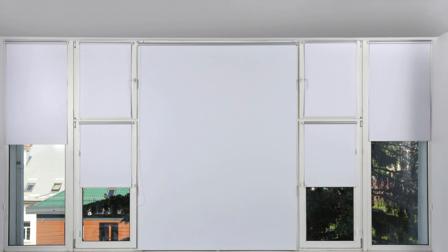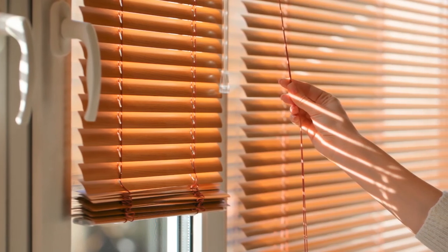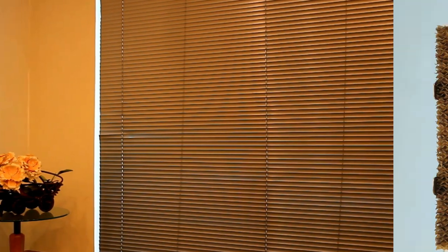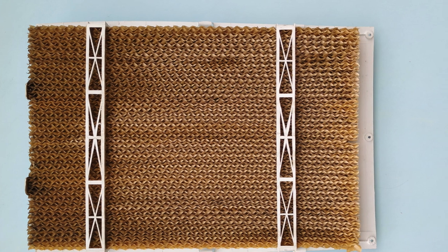In conclusion, new and trendy window blinds designs encompass a diverse range of styles, materials, and technologies that cater to the ever-changing needs and tastes of modern homeowners. From natural materials and technological innovations to bold colors and patterns, there's a design to suit every aesthetic preference and functional requirement. Whether embracing the beauty of nature, harnessing the power of technology, or indulging in luxurious fabrics and embellishments, window blinds can have a profound effect on both the aesthetic appeal and functionality of a home, influencing everything from ambience to privacy and comfort.